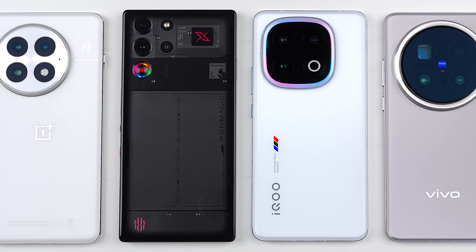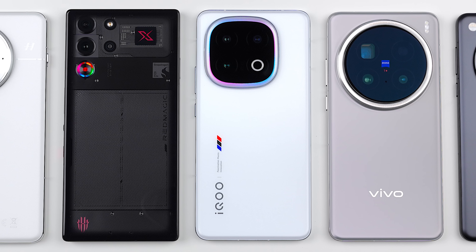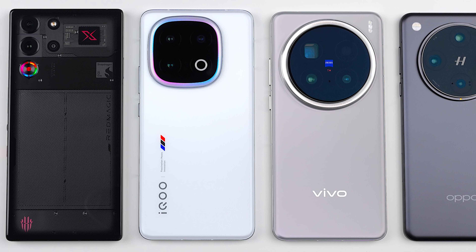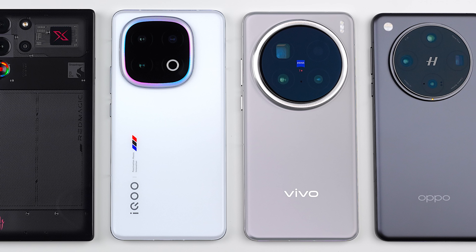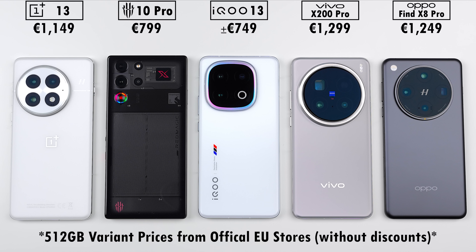How will the Snapdragon 8 Elite powered OnePlus 13, Red Magic 10 Pro, and IQ 13 stack up against the Dimensity 9400 powered Vivo X200 Pro and Oppo Find X8 Pro in five different benchmark tests, where we'll be testing out battery drain, heat dissipation, throttling score, and frames per second?